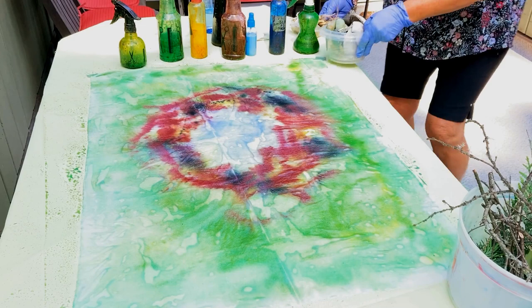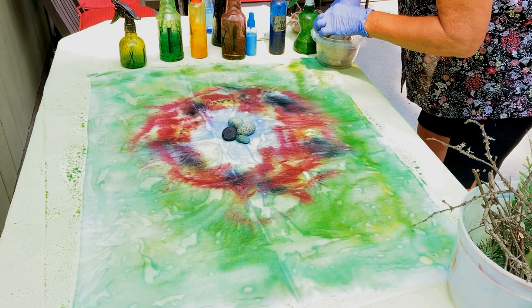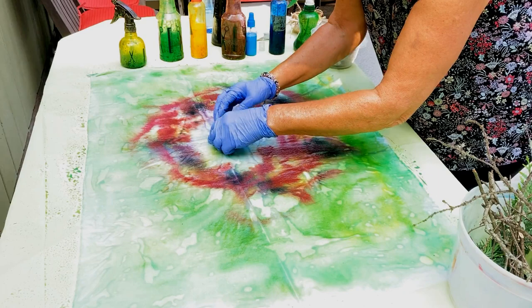I mostly work with spray bottles. I sometimes use sponges and brushes as well, but I use spray bottles quite a bit, so I build up the paint. I mix some of the colors so I can get different shades.